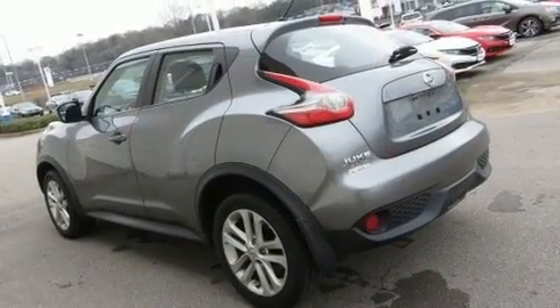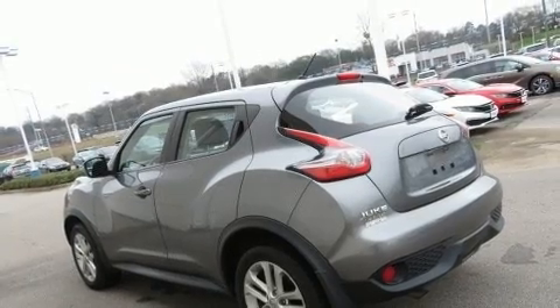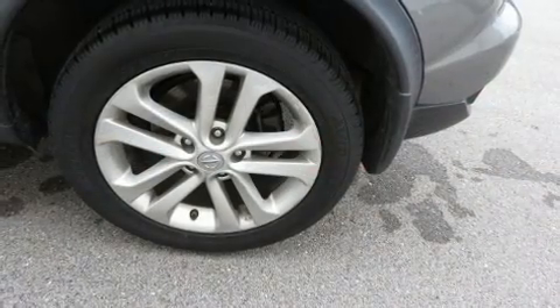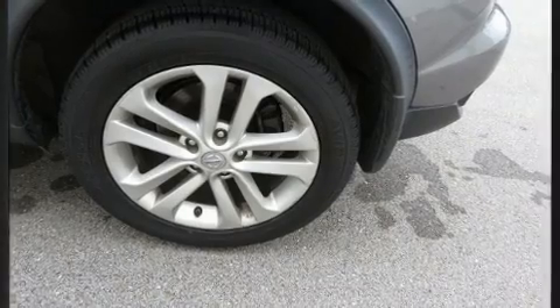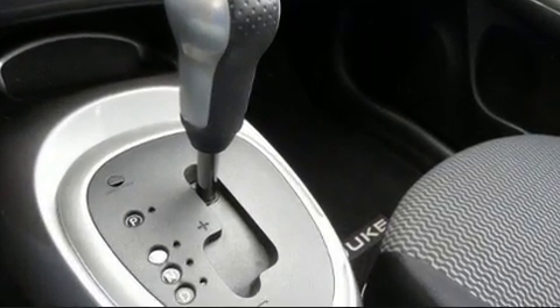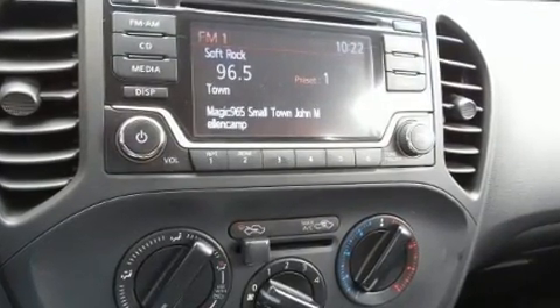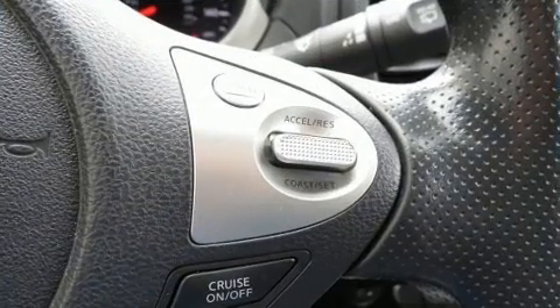Turbocharger technology provides forced air induction, enhancing performance while preserving fuel economy. All of the premium features expected of a Nissan are offered, including one-touch window functionality, a tachometer, turn signal indicator mirrors, and air conditioning.